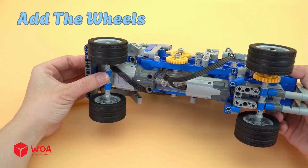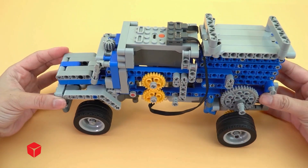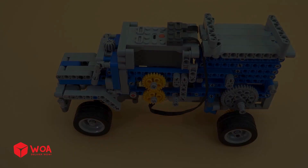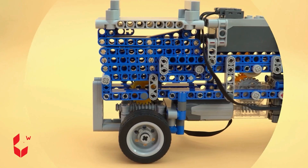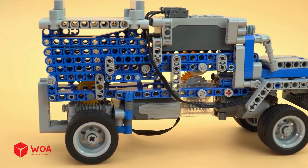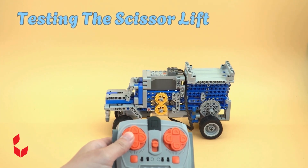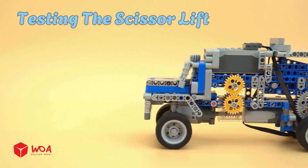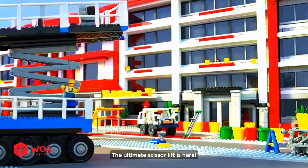Add the wheels! The ultimate scissor lift is here!